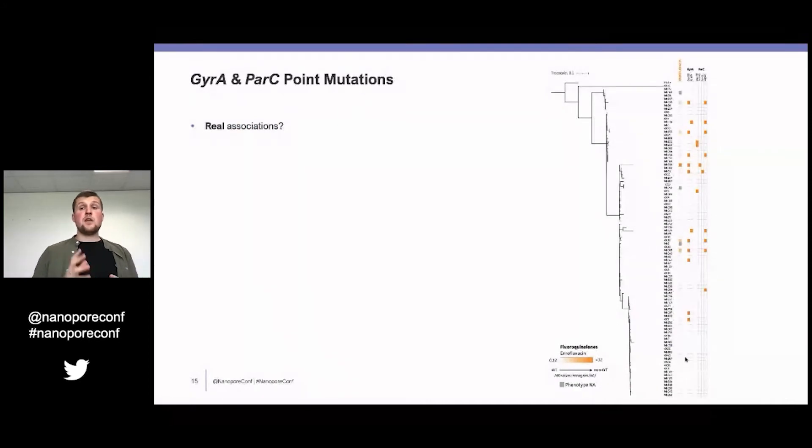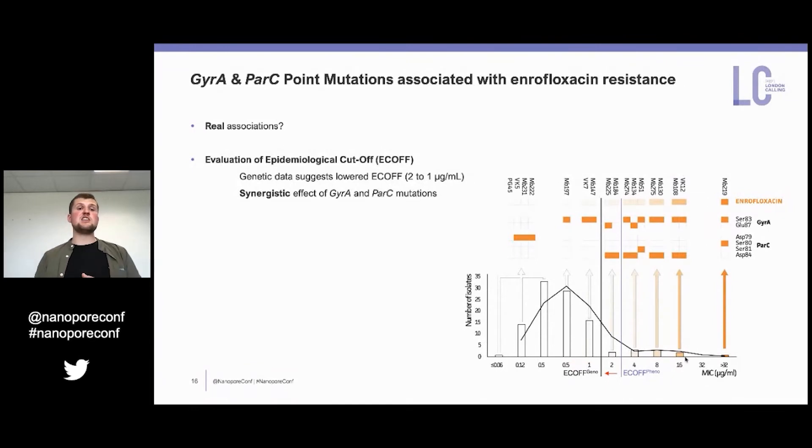We checked the phenotype versus genotype associations in a phylogenetic analysis. In the first column, phenotypes are highlighted where increased MIC values indicate resistance — and indeed, the highlighted strains were the ones showing the two mutations in the gyrase A and topoisomerase 4 genes. We could additionally evaluate epidemiological cutoff values based on the phenotypic data using the visual method. Normally we would set a cutoff around 2 micrograms per ml; however, looking at the genetic level, we can actually lower this to 1 microgram, as some strains were in a gray region in between. Also, there is a synergistic effect between mutations in gyrase A and topoisomerase 4 — you need two mutations, one in each gene, in order to get a resistant strain.